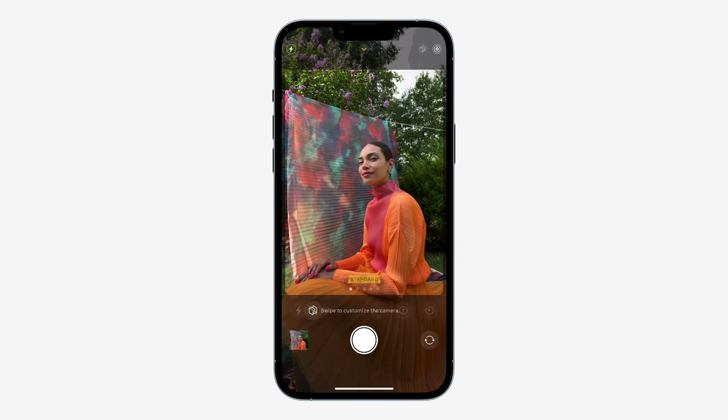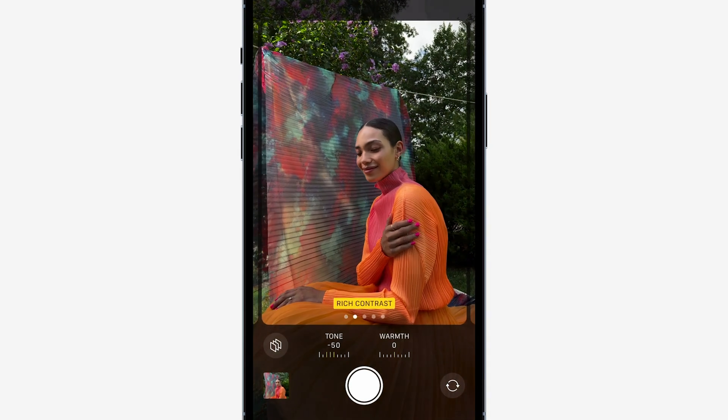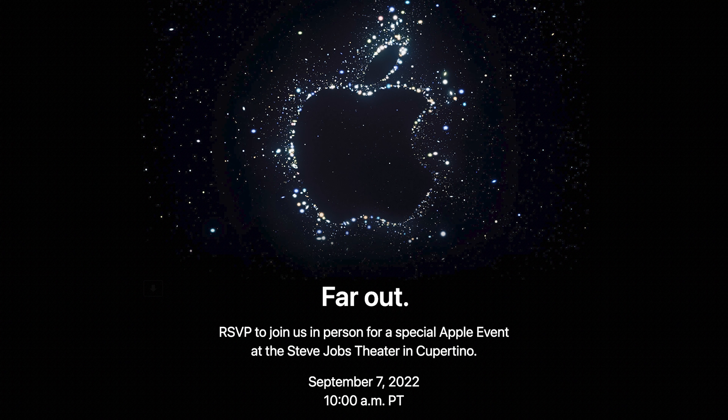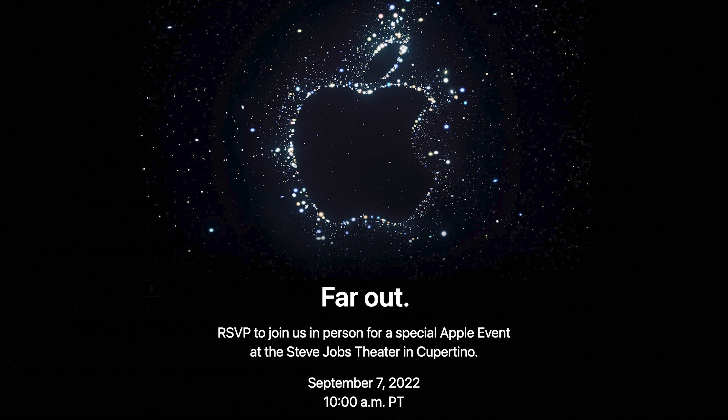9to5Mac also reports that Apple will redesign the camera app, moving most of the controls to the top of the display to give a larger view of the camera preview — though that change is not entirely locked in yet. Personally, if my hand is already at the bottom of the iPhone, I don't want controls at the top. Going back to the Apple invite, I now know what they meant by the catchphrase 'Far Out' — as in, they stretched the camera hole far out.